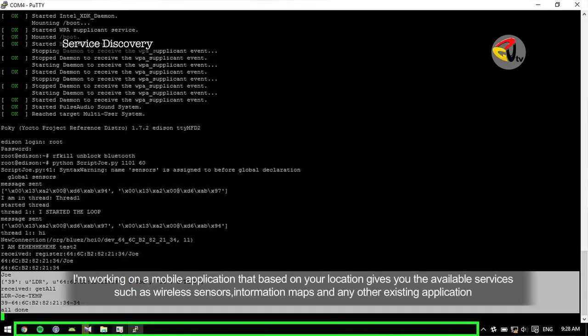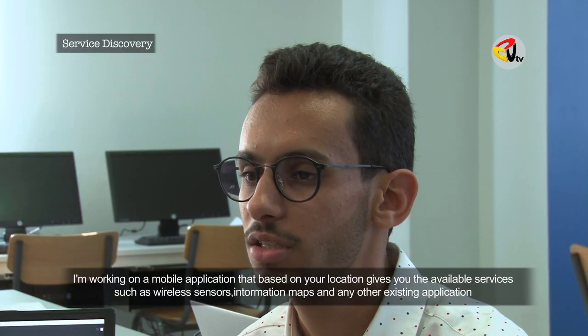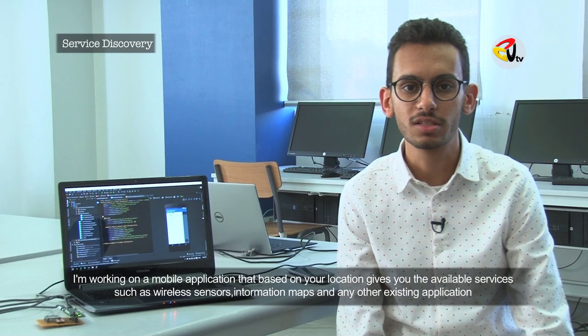I'm working on a mobile application that's based on your location. It gives you the available services such as wireless sensors, information maps, and any other existing application.